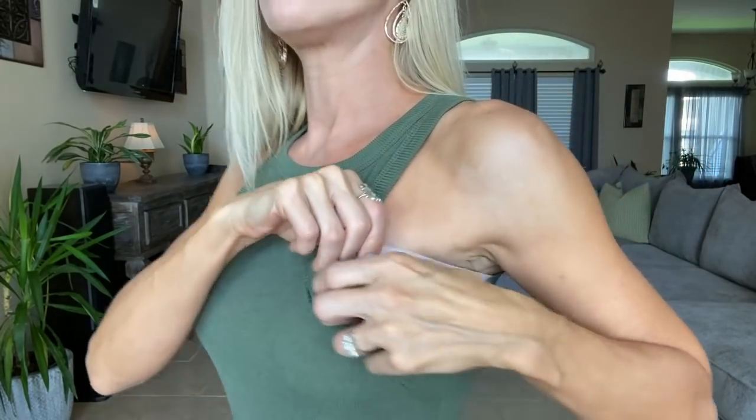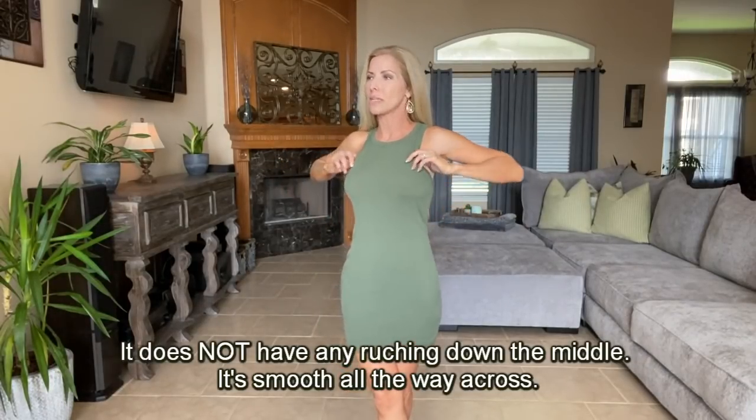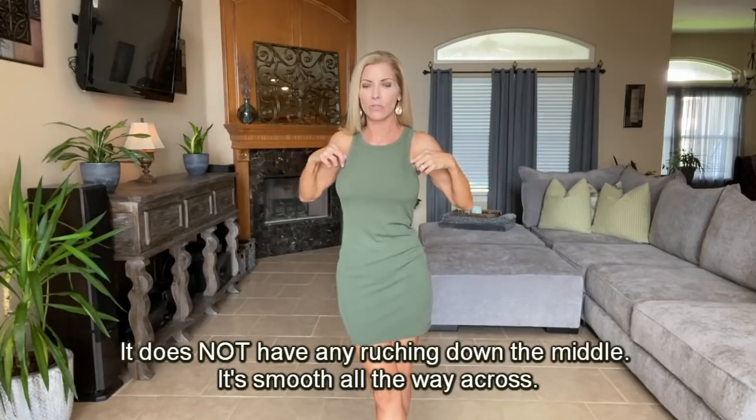I also wanted to show you I'm wearing a little bandeau style bra — I get asked about what bra I wear with dresses like this a lot. I picked this up at Walmart in store. Even though it's ribbed it still has a very smooth look and I'm not always tugging on it. It's not sold online, only in store, and it was either $5.99 or $9.99 — very inexpensive. I bought one for myself and one for my daughter.